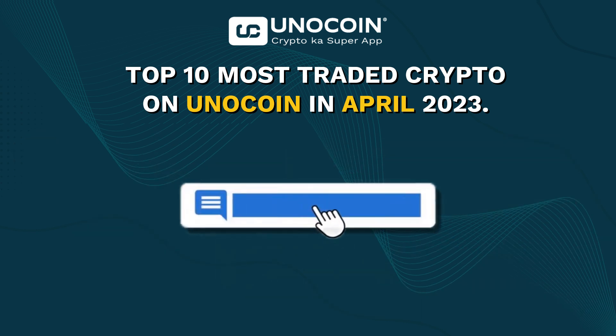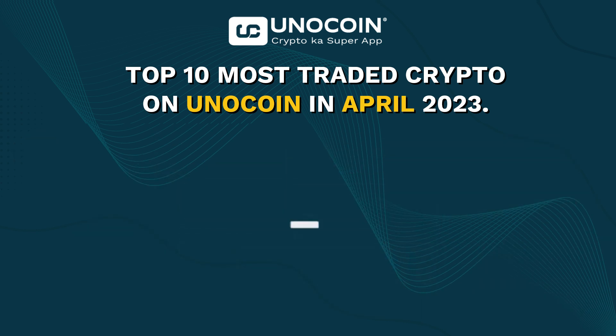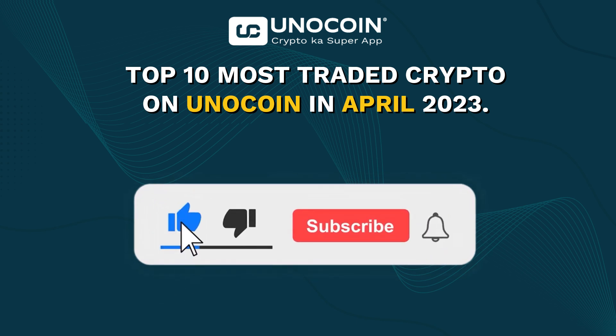And there you have it, the top 10 most traded coins on Unocoin in the month of April. Thanks for watching and be sure to subscribe for more cryptocurrency-related content.